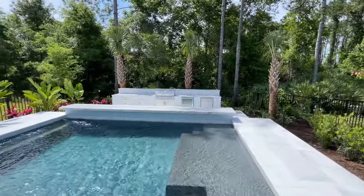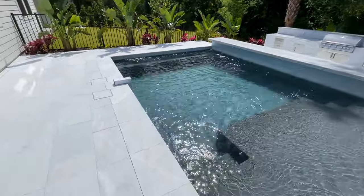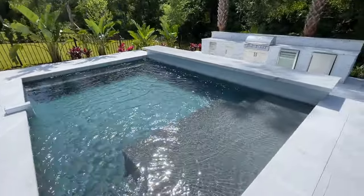Toll Brothers really knocked it out of the park. Look at this amazing pool — and this is a large pool. Sun shelf right here.